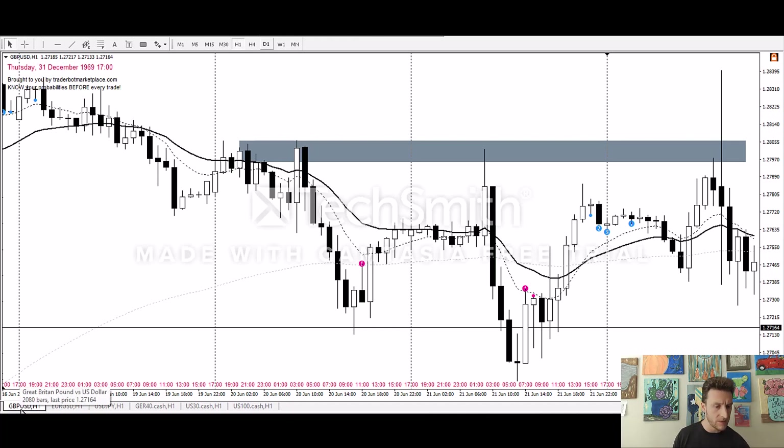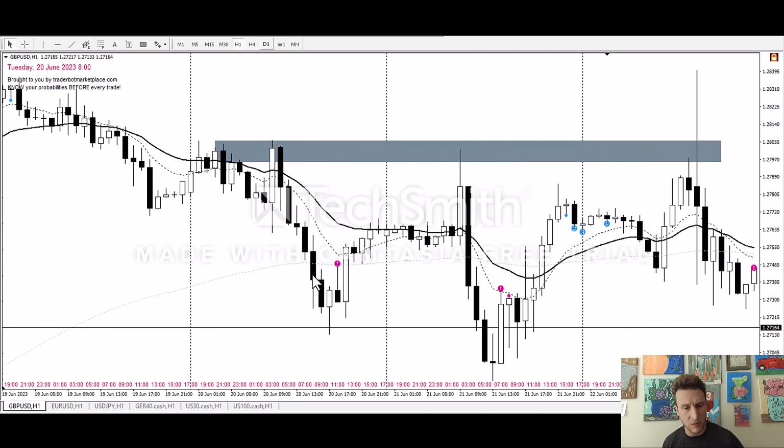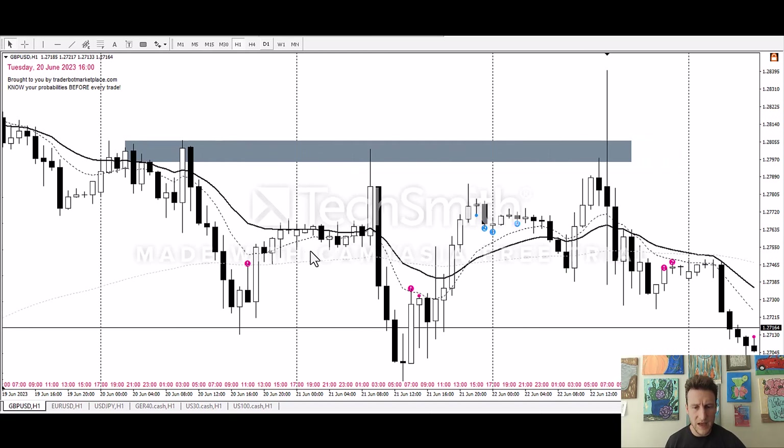We're going to start with the Great British Pound / US Dollar forex pair on the one-hour chart, starting back on the 19th. Not much happened there — no signal until here, and we wouldn't have taken this one. The bar is too big. It was a nice impulse move that broke the 50 EMA, but the bar is really big, so skip that one.